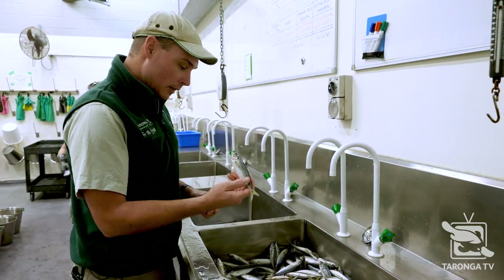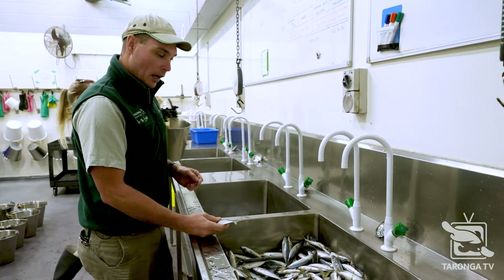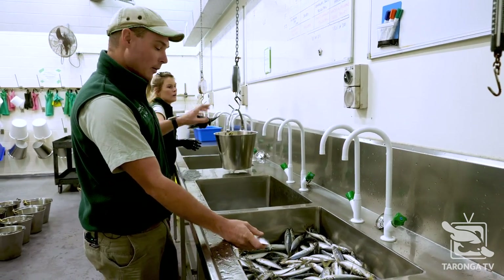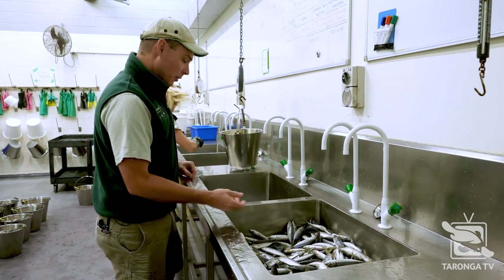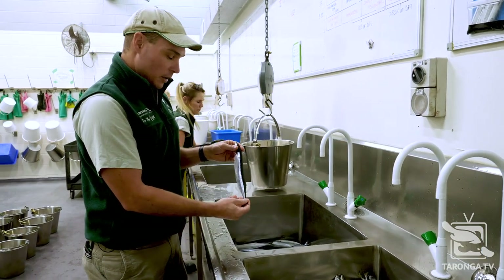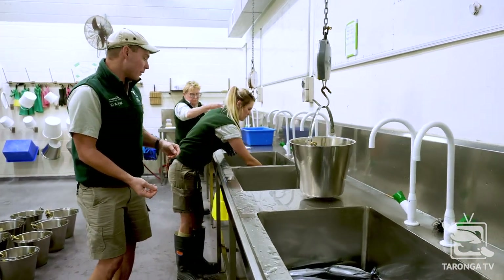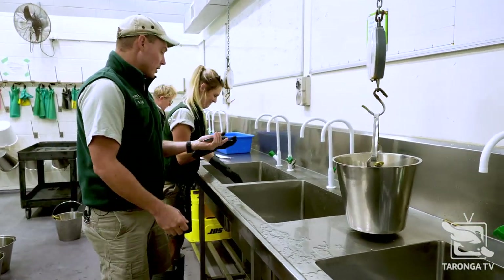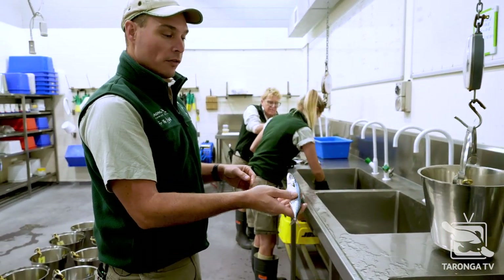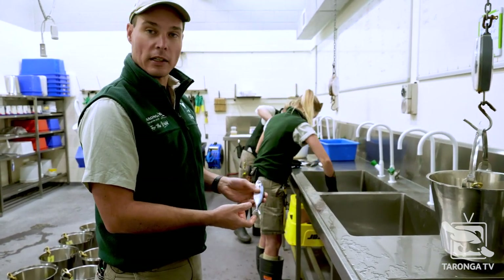Today on the menu we've got some yellowtail — a great fish that most of the seals love. In terms of nutritional value it's just a bit of a filler, while the other species make up their base diets. We also have herring — this is actually an imported fish, sourced for the requirements of our California sea lions. And then we have some mackerel — another big favorite, really required for our local species. The New Zealand fur seals and Australian sea lions in particular love these.